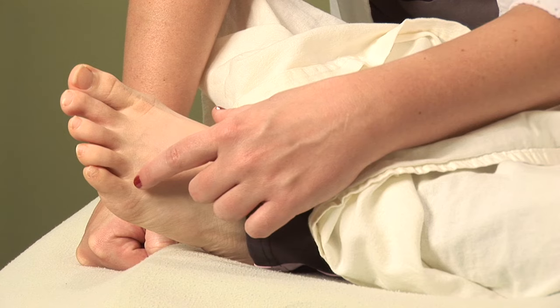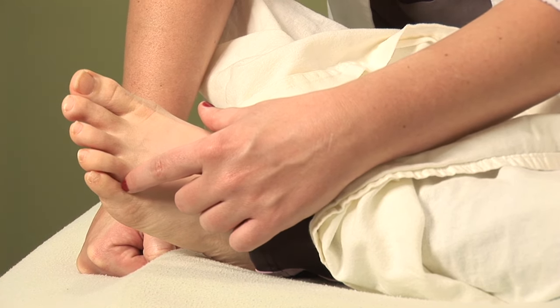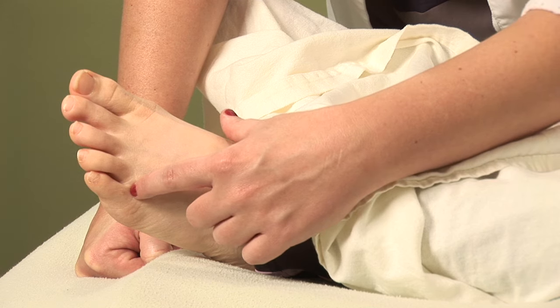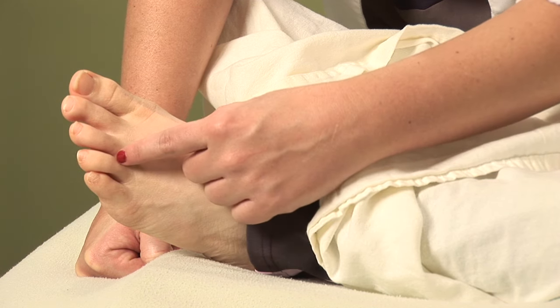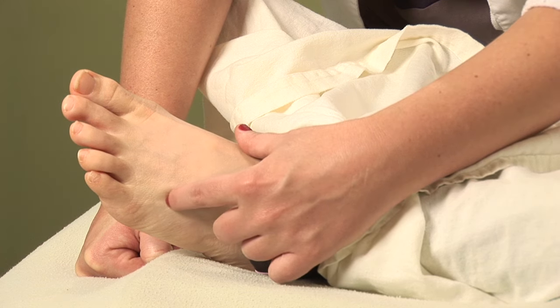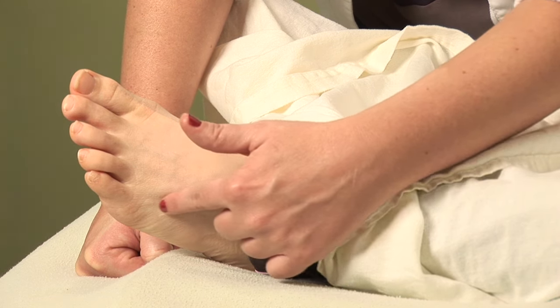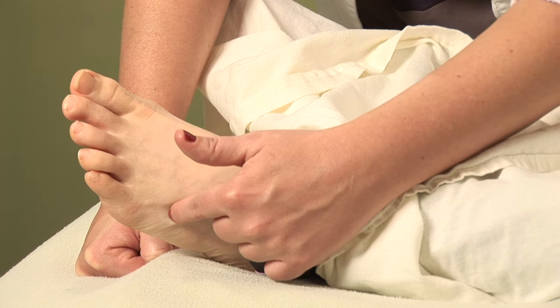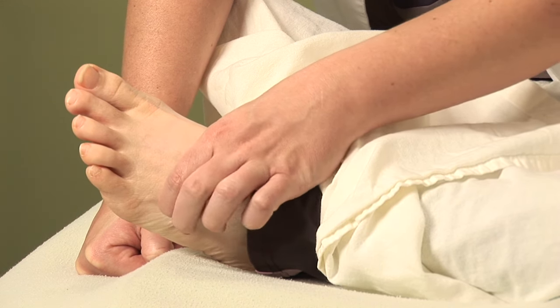This point, gallbladder 41, is very helpful in alleviating that watery, runny eye symptom. To find it, you're just going to start between the fifth and the fourth toe, and you're going to run your finger down until you hit this tendon that runs across right here. And once you hit that tendon, you're going to jump the tendon, and there's a little divot right where your finger falls. That's gallbladder 41.